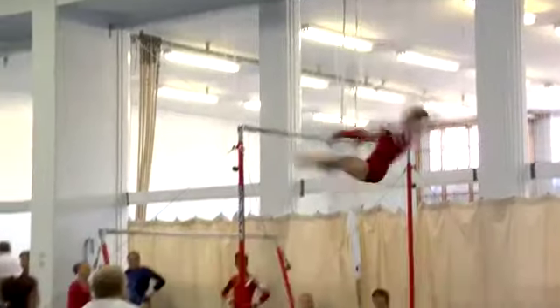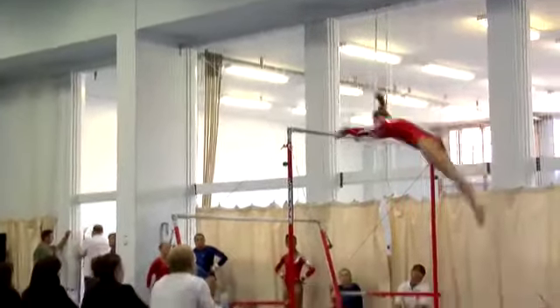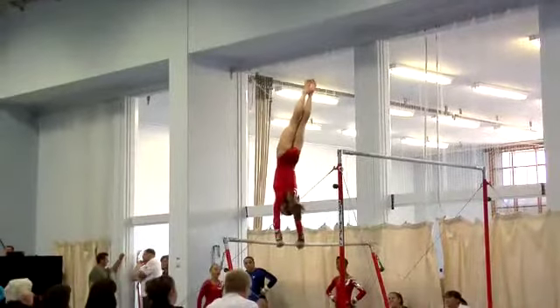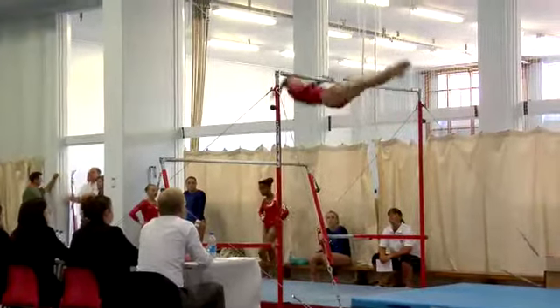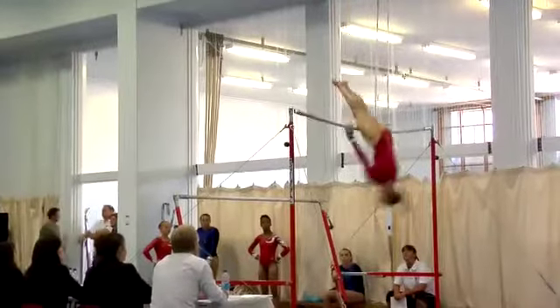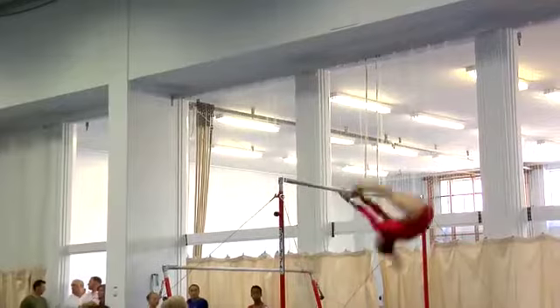Slightly bent arm to catch but she never looked in danger of slipping off. Good leg extension, good middle body tension. She was slightly off the line there on that chute to handstand but she pulled it back. A little bit short on a couple of her handstands but if that's the main mistake she won't complain.